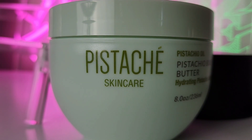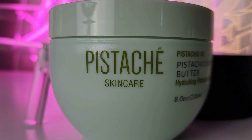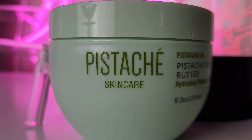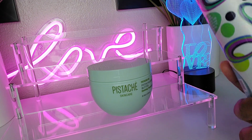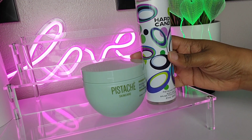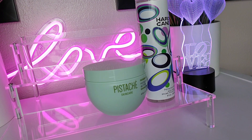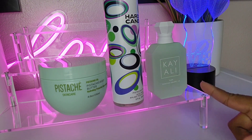This Pistache skincare is amazing — it has mango butters, cocoa butters, and pistachio oils. It is super hydrating, but more than anything I love the scent — it smells amazing. I also found this Hard Candy Pistachio Twist body mist at TJ Maxx for next to nothing and it smells so good. Look how they match! And if you want to throw the Kaoli in, you've got the dream team. This is a one-two-three combo.